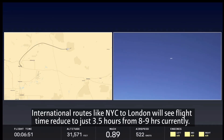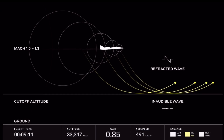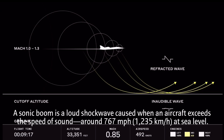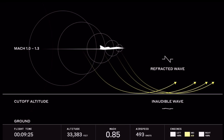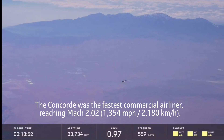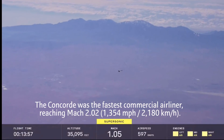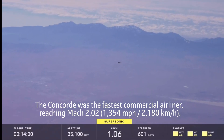A moving map shows approximately where we are, still headed east. We'll start talking about the supersonic run once XB-1 turns right and heads back westbound. Exactly how the sonic waves propagate is a function of the current atmosphere — the winds and the exact temperature gradients. XB-1 is supersonic now for the fourth time.